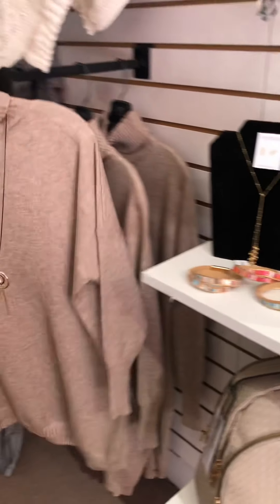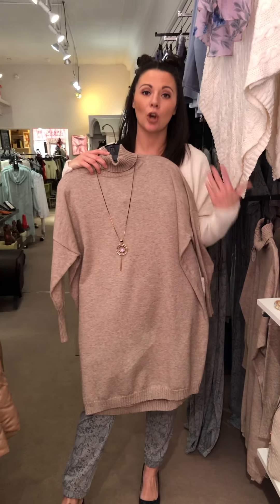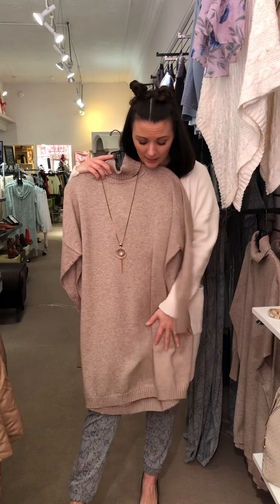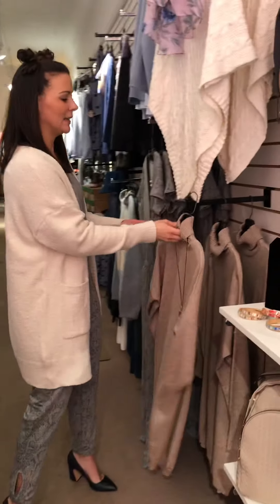And then we have this dress by Apricot. I think this got lost in the mix because we had so much going on for fall, but it is actually from fall. I love the look to it with tights and boots — it's a great little piece.